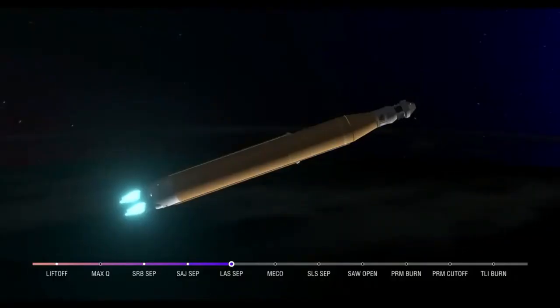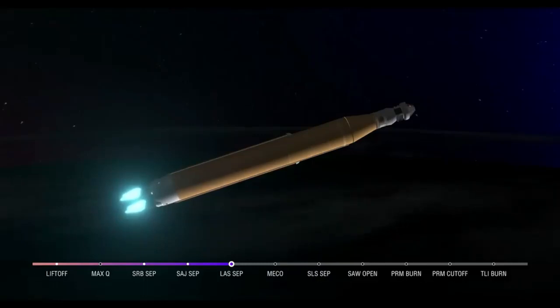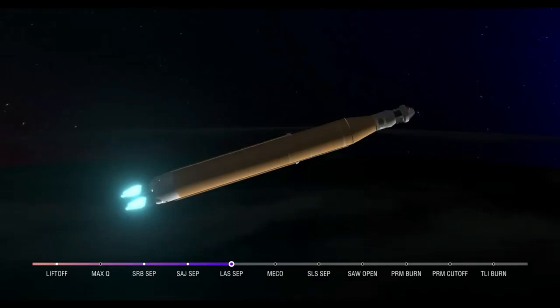Booster flight controller reports the engines are looking good. Our core stage main engine cutoff time is about 8 minutes and 3 seconds. We are now at 5 minutes and 11 seconds into the flight, at 7,656 miles per hour. Still four good core stage RS-25 engines — the last time those core stage engines flew, they were taking space shuttles to orbit. Now with upgraded capabilities, they're launching the future of human spaceflight. Five minutes and 42 seconds into the mission, traveling 8,800 miles per hour, 345 miles downrange.